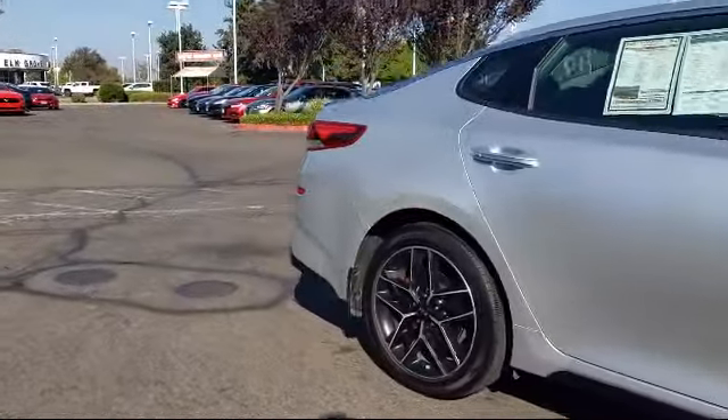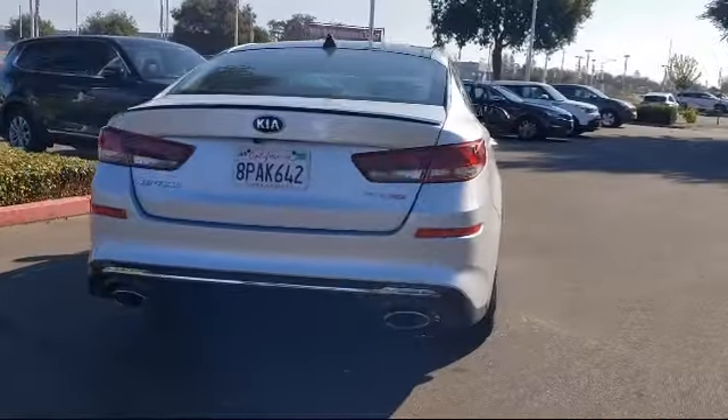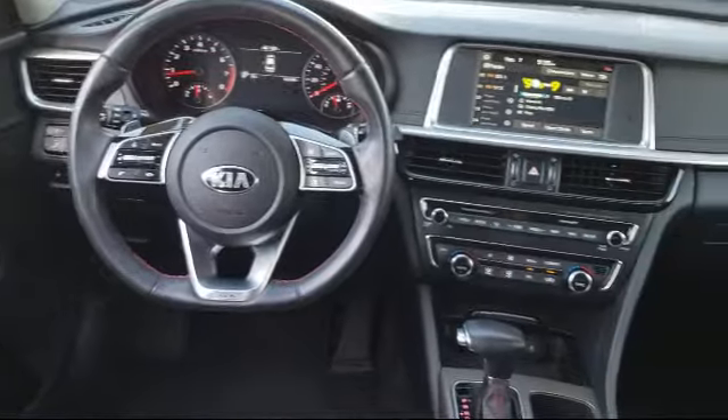It also features a split fold-down rear seat, rear spoiler, fully automatic headlights, leather-wrapped steering wheel, keyless entry, Sirius XM satellite radio, steering wheel controls, and has less than 20,000 miles on the odometer.